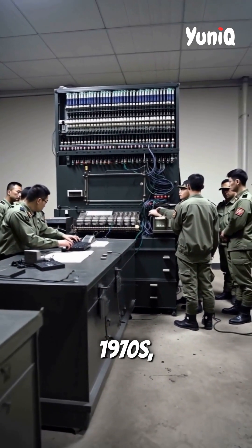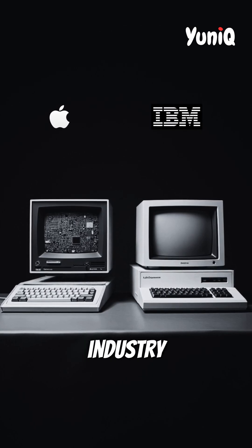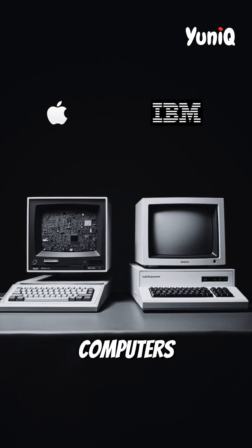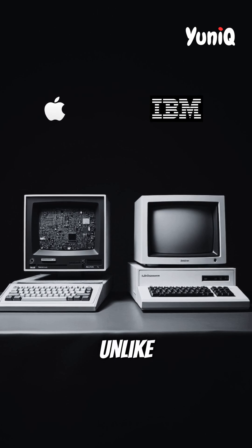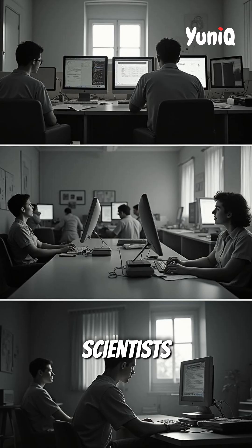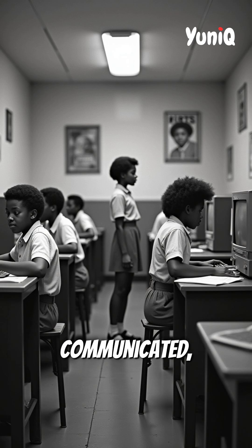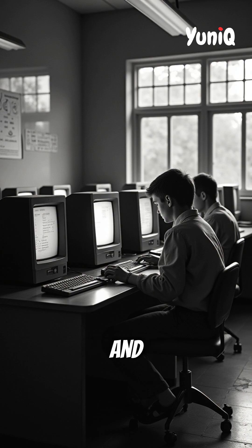Fast forward to the 1970s, when companies like Apple and IBM revolutionized the industry by introducing personal computers — PCs. Unlike their massive predecessors, these machines were small enough to fit on desks, making computing accessible to individuals rather than just scientists and government agencies. This shift transformed how people worked, learned, and communicated, bringing technology into everyday life.